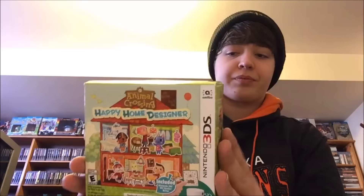Alright, that is the rest of the regular games. Now we're moving on to limited edition games. We're gonna start off with the amiibo version of Animal Crossing: Happy Home Designer. I'm not too huge of an Animal Crossing kind of guy, but I'll give it a shot.